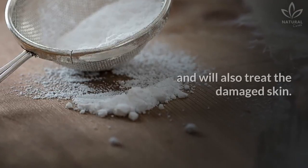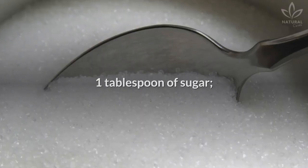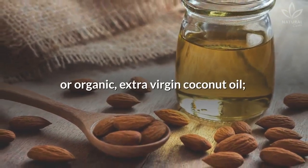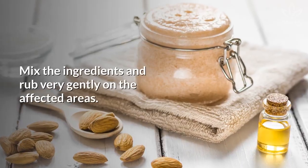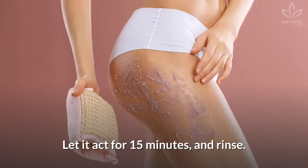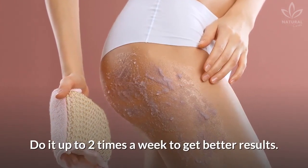Sugar will eliminate the dead skin and will also treat the damaged skin. Write down the ingredients: one tablespoon of sugar and one tablespoon of almond oil or organic extra virgin coconut oil. Mix the ingredients and rub very gently on the affected areas. Let it act for 15 minutes and rinse. Do it up to two times a week to get better results.